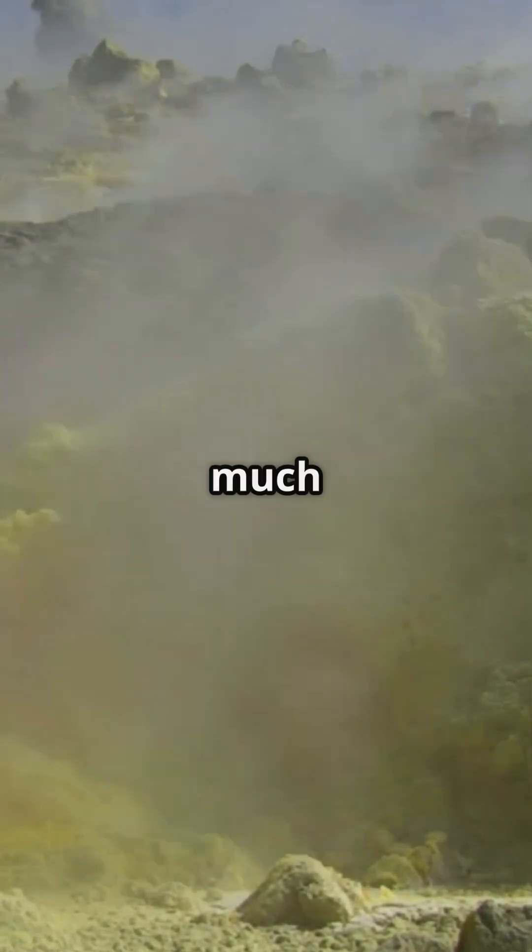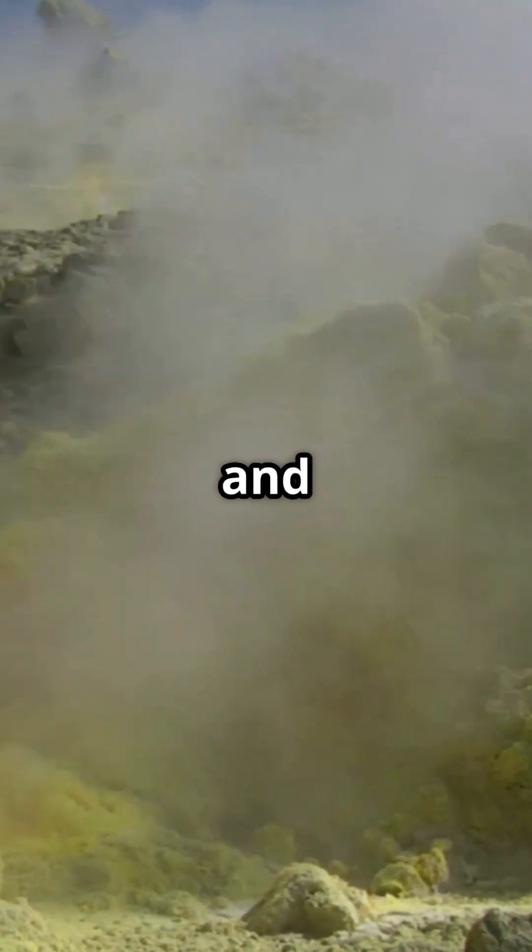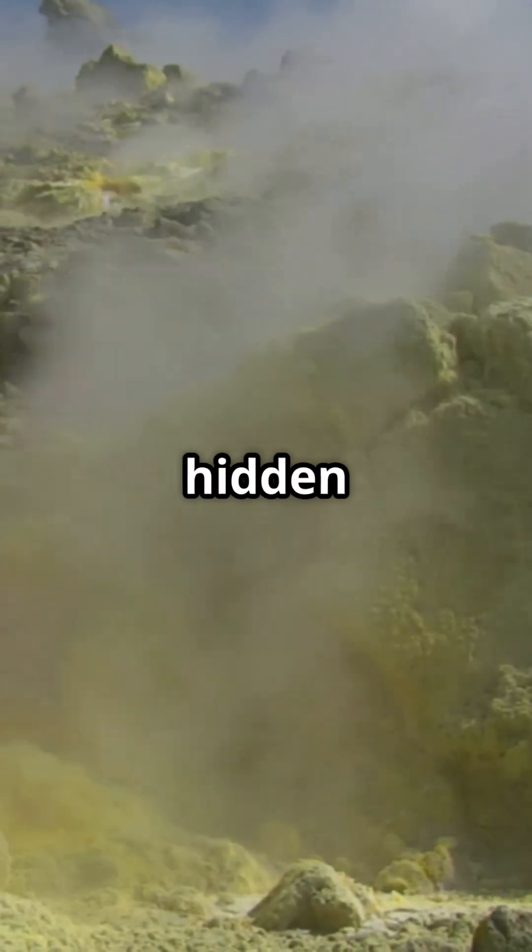The volcano with sulfur walls is much more than a geological phenomenon. It is a bridge between beauty and danger, a place where the earth reveals its most hidden secrets.